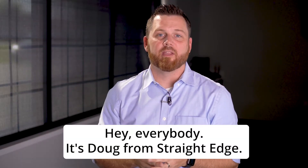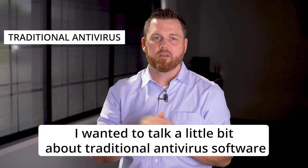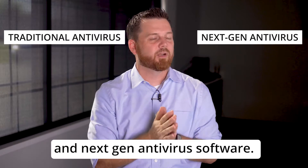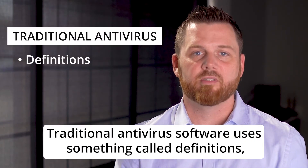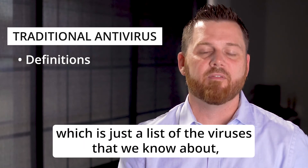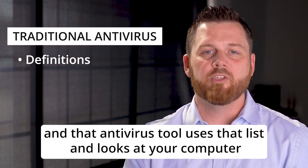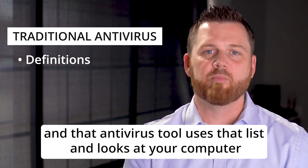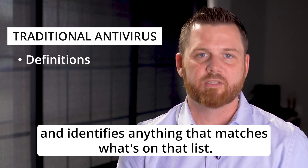Hey everybody, it's Doug from Straight Edge. I wanted to talk a little bit about traditional antivirus software and next-gen antivirus software. Traditional antivirus software uses something called definitions, which is just a list of the viruses that we know about. That antivirus tool uses that list and looks at your computer and identifies anything that matches what's on that list.